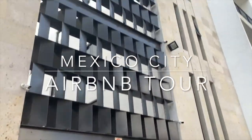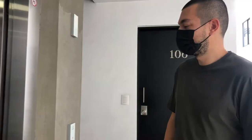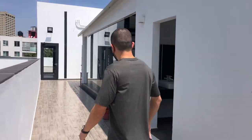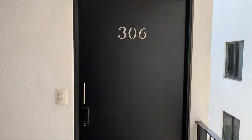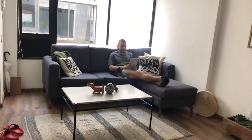Today I'll be walking you through an Airbnb in a lesser-known neighborhood of Mexico City. I'll cover where this neighborhood is, show you the building, its amenities, and the unit itself. I'll walk you through the monthly costs and fees associated with this Airbnb, and I'll end with whether I'd recommend staying in this neighborhood and this particular Airbnb. But first, let's get acquainted with the surrounding neighborhood.